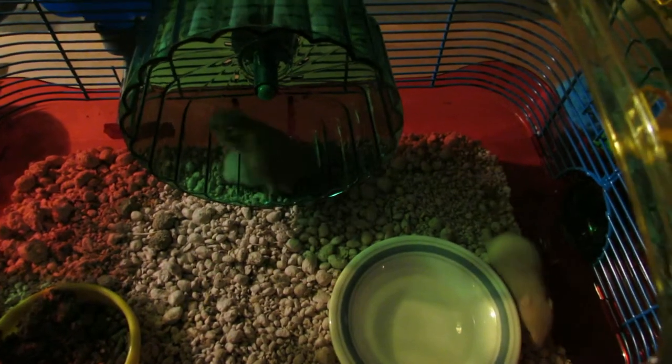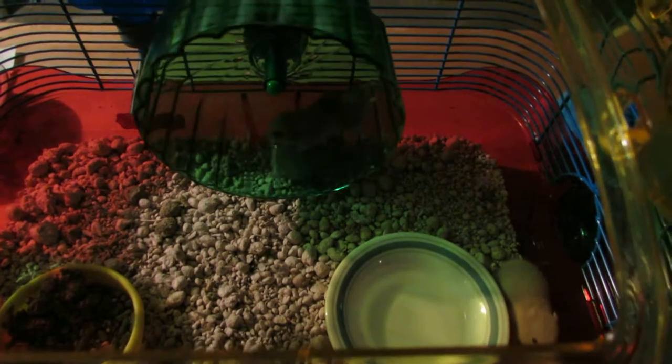PetFinder, hi! We have something a little different for you here at the Clifton Animal Shelter.